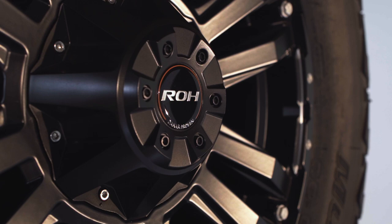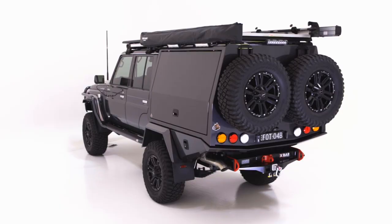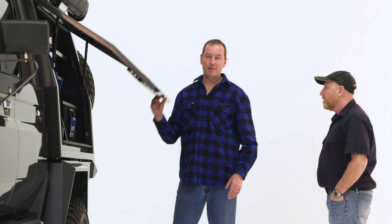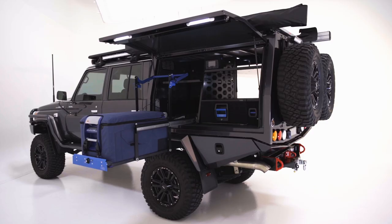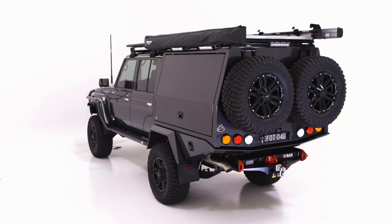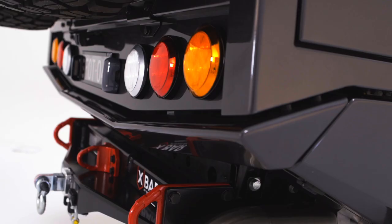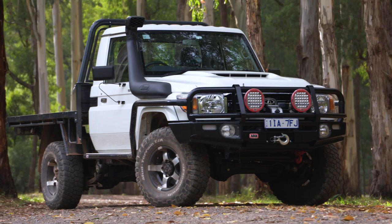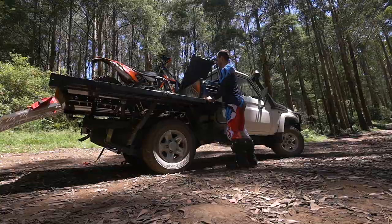Australia makes some absolutely amazing service bodies — there are so many manufacturers of really good products, and this was my final result. Trigpoint make a great canopy that is a combination of steel frame construction with alloy doors, alloy roof, and alloy base. The best thing is it's not too long, which keeps the weight forward. With the guards, body, toolboxes, and bumper, everything came to 305 kilos — pretty light, considering some standard Toyota trays can be anywhere up to 360 kilos.